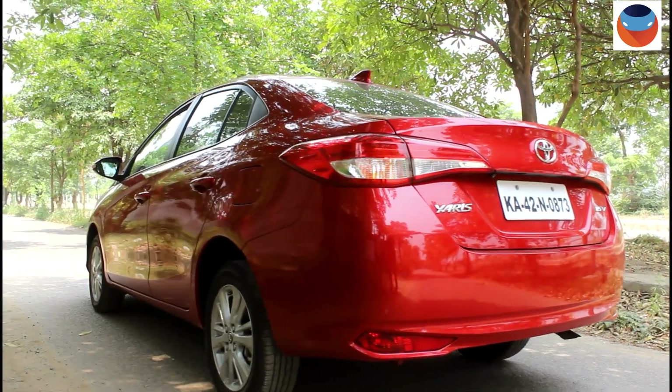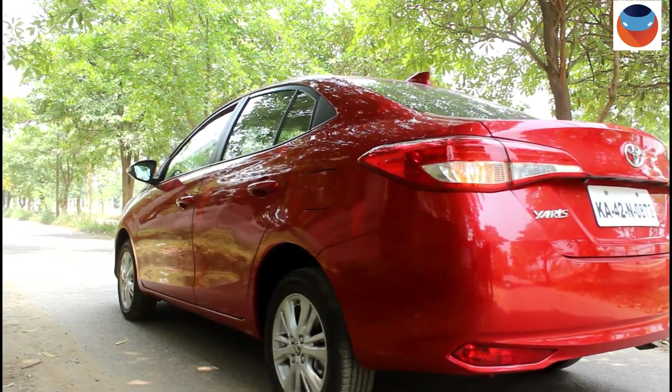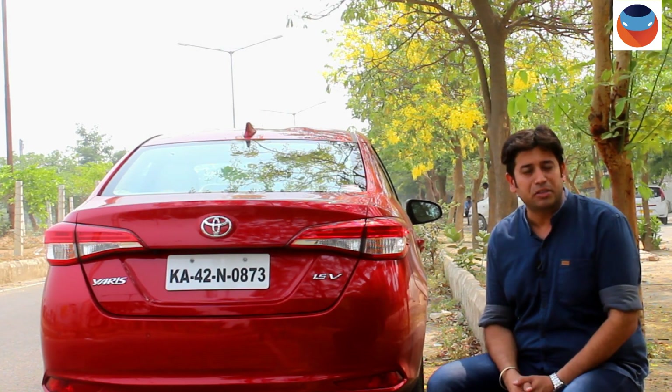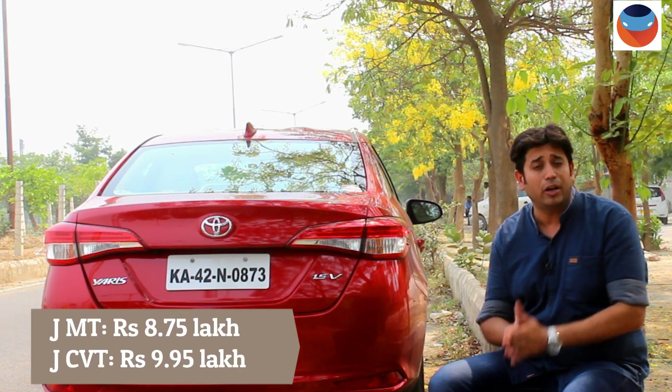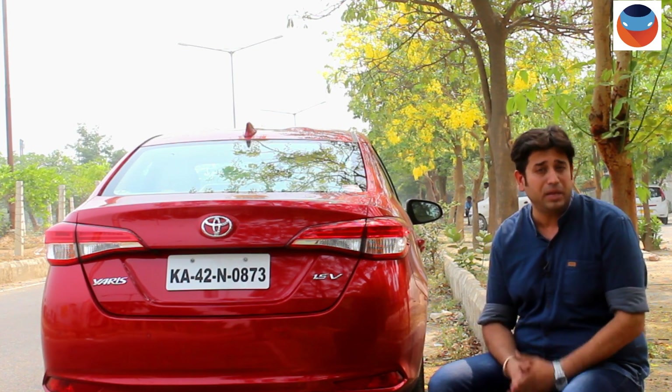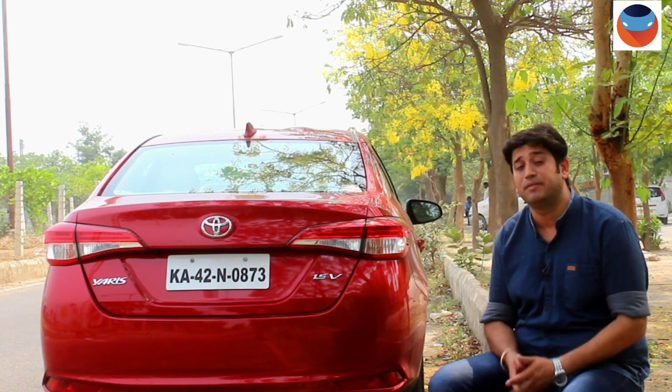The Yaris comes in 4 versions: J, G, V, and VX. The J is very good for value conscious buyers. It is under 10 lakh rupees and also gives you the most affordable CVT in the segment.